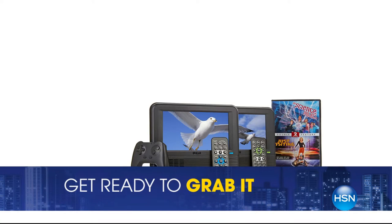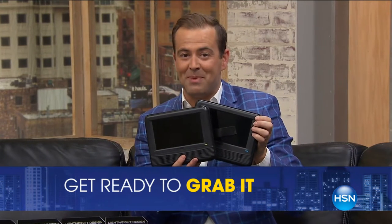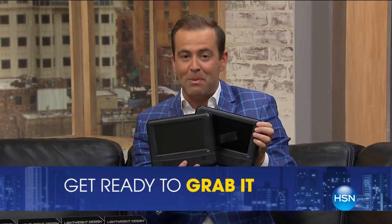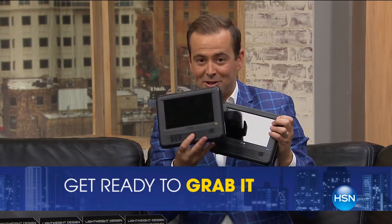Bill, thank you, sir. Staying with us — I know we have our deal of the week. I do want to share our grab-it at the end of the show: a two-pack of our portable DVDs. You get two at the lowest price they have ever been, with all the accessories and bonuses because you're buying with HSN. It's two-pack at a phenomenal value with special flex pay and special free shipping and handling. We'll show you that at the end of the show.